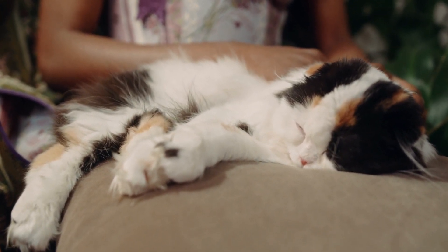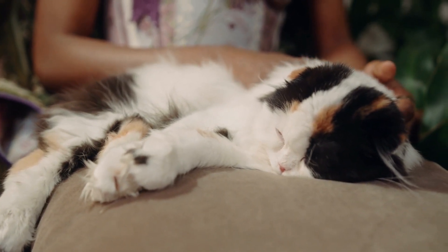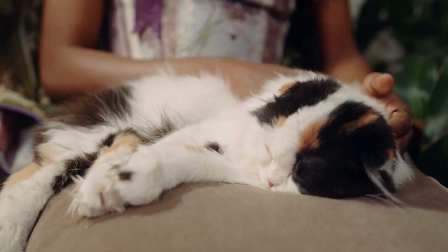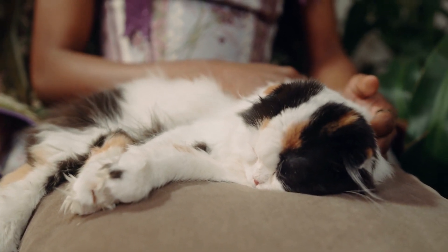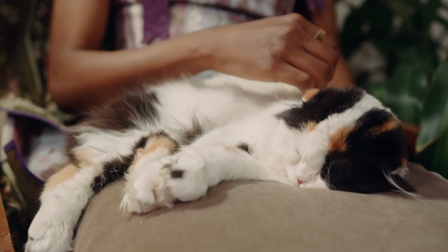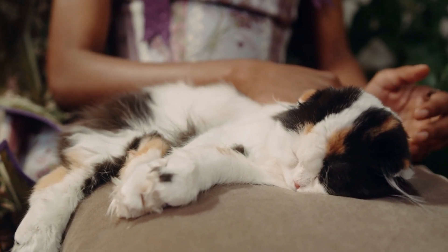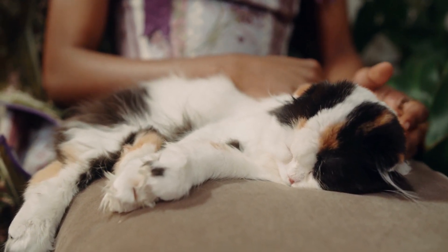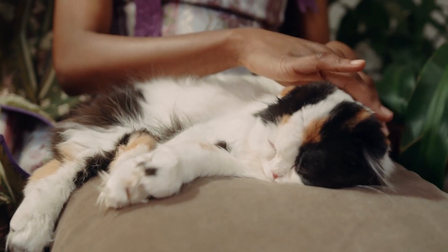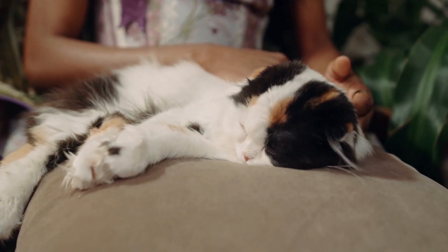The ancestors of the Burmese are the Siamese and the copper cat of Burma. It's thought that they were temple and palace cats bred and kept by priests. The matriarch of the modern Burmese was a small dark brown cat named Wang Mao. She belonged to Dr. Joseph Thompson, who either acquired her from a sailor or brought her back himself from his travels.